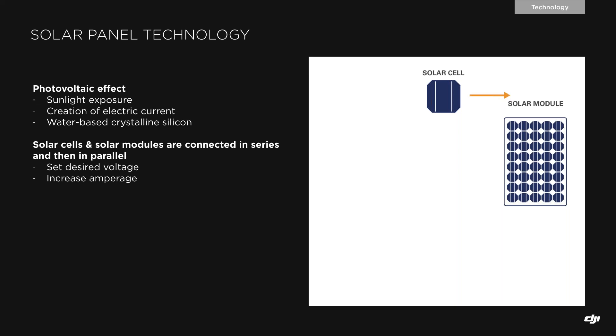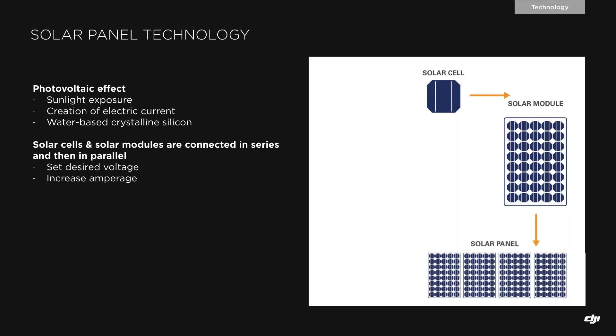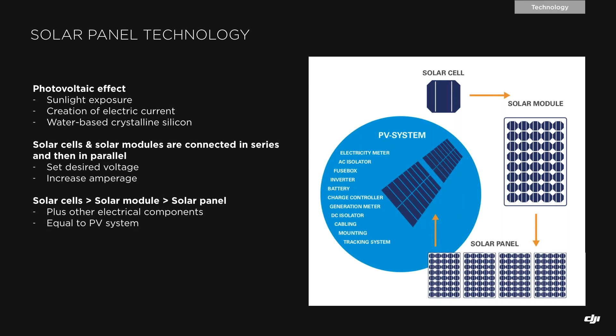Solar cells are wired in series to a desired voltage and then in parallel to increase intensity — that's what we call a solar module. These solar modules are again connected in series and parallel, resulting in solar panels or solar strings. Solar farms also include other electrical components such as isolators, inverters, and cables. All these components compose what we call the photovoltaic system or PV system, and all of them need to be inspected.